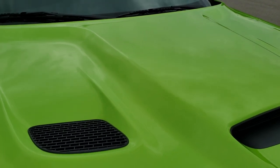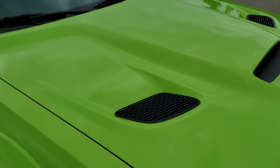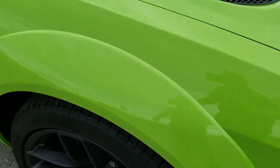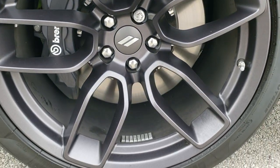You get the SRT hood, and that's in excellent condition as well — no dents or dings on there. Passenger side front fender is in excellent condition too, and the passenger side rim is in really nice condition as well.